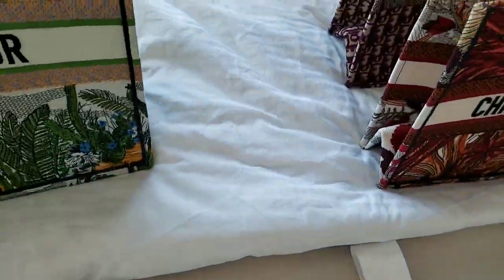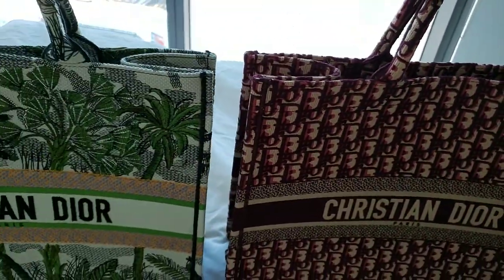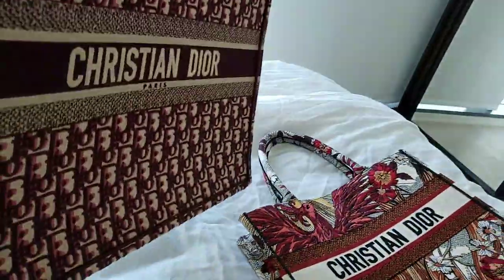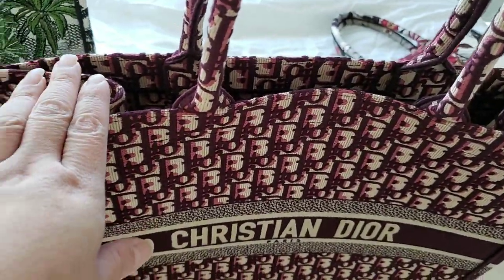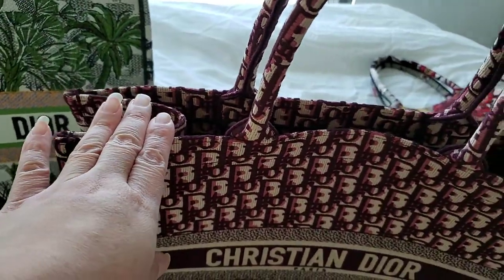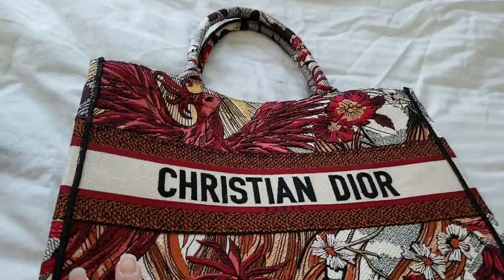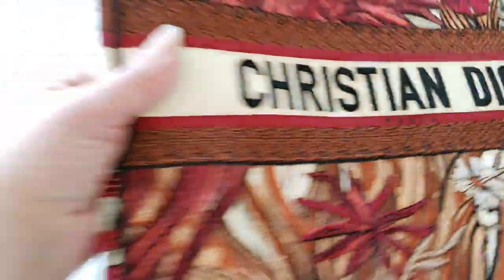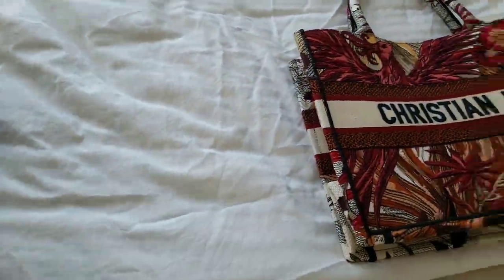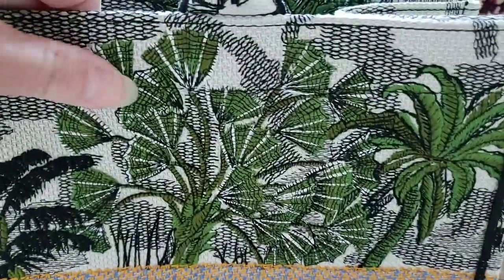Now I want to compare the three totes I have side by side. This is the monogram in burgundy. In my previous video I did a comparison between a Chanel bag, a Book Tote, and a Louis Vuitton On the Go, and I used this Book Tote for that. I also have another video unboxing the small Book Tote I purchased early this year — this is the Phoenix one. The material is simply outstanding and you can feel the stitches as well.